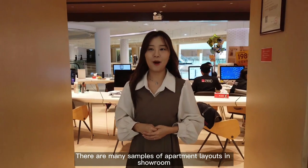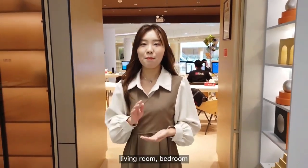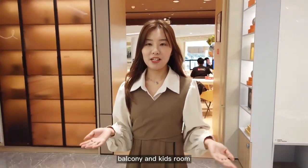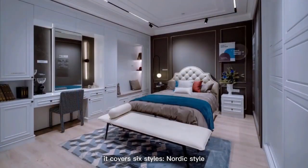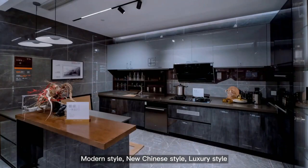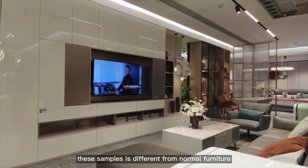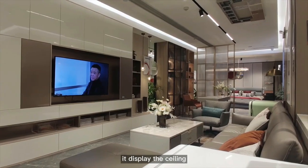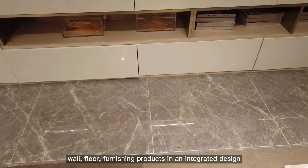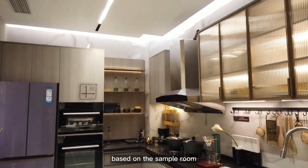There are many samples of apartment layouts in the showroom, including 8 space types: living room, bedroom, study room, entrance hall, kitchen, bathroom, balcony, and kids' room. It covers 6 styles: Nordic, Modern, New Chinese, Luxury, American, and Simple European. Each sample integrates the ceiling, wall, floor, and furnishing products in one design, so customers can clearly understand what they get from the decoration package based on the sample room — what you see is what you get.